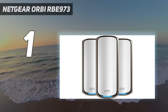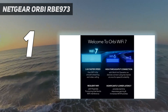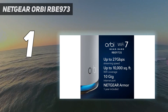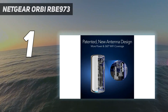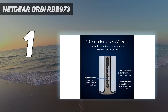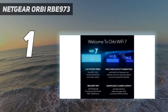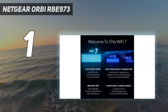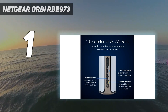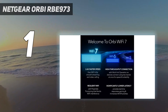During our testing, the Orbi RBE-973 was able to reach speeds of just over 2 gigabits per second at 15 feet from the router. This Wi-Fi 7 router has a maximum range of 95 feet, but as is often the case with the 6 GHz band, speeds drop off quickly the further you move from the device. At 50 feet the Orbi RBE-973 topped out at 495 Mbps, and at 90 feet we only managed to get 25.3 Mbps down.